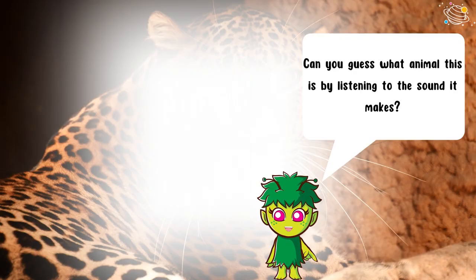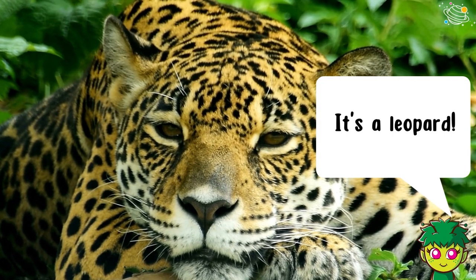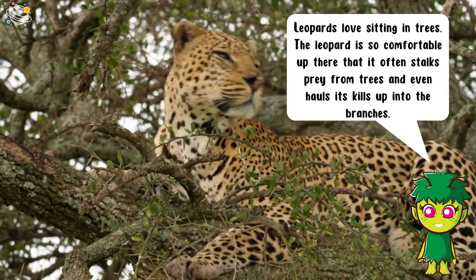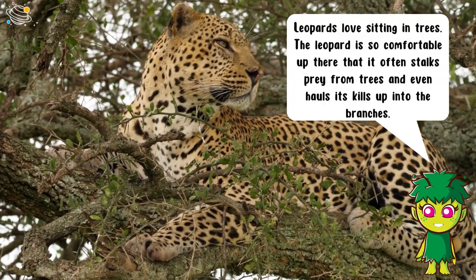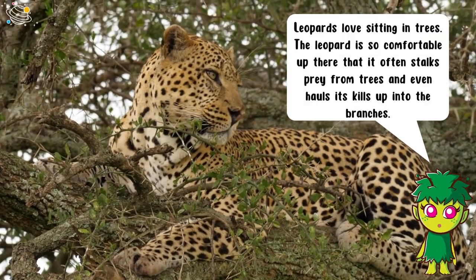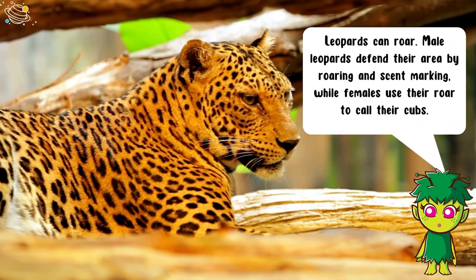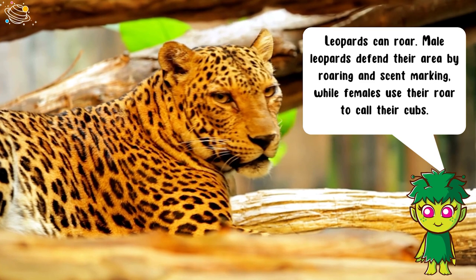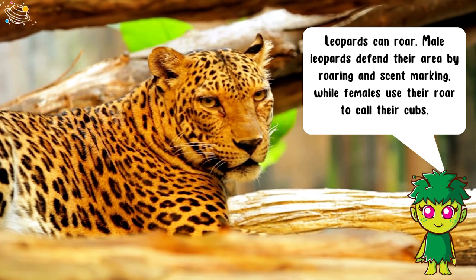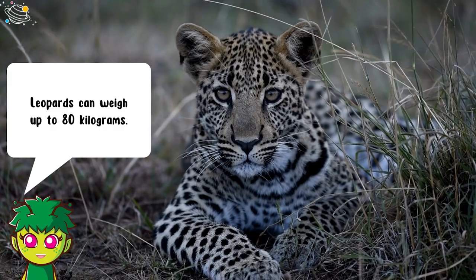Can you guess what animal this is by listening to the sound it makes? It's a leopard! Leopards love sitting in trees. The leopard is so comfortable up there that it often stalks prey from trees and even hauls its kills up into the branches. Leopards can roar. Male leopards defend their area by roaring and scent marking, while females use their roar to call their cubs. Leopards can weigh up to 80 kilograms.